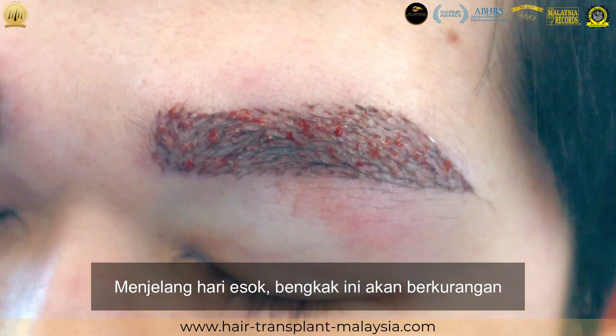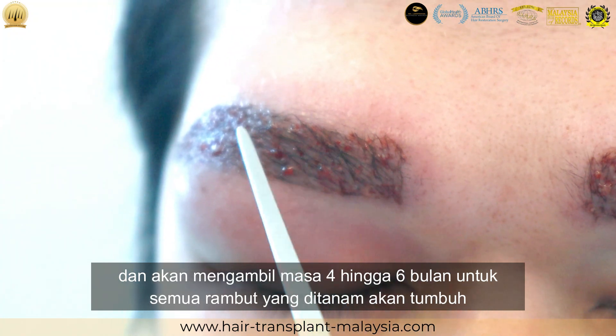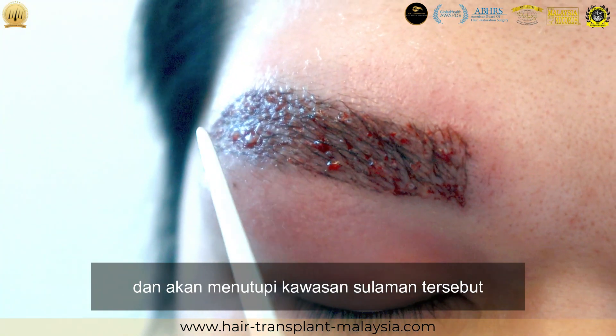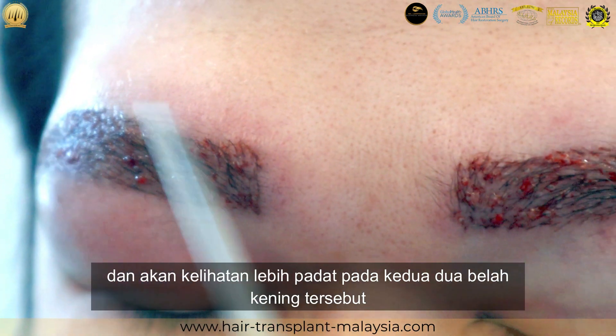By tomorrow the swelling will reduce. It will take about four to six months for all the planted hair to grow and cover the embroidery area, increasing density on both sides.